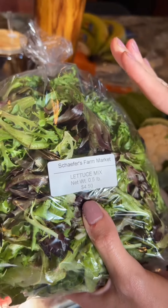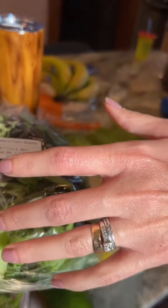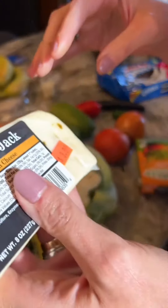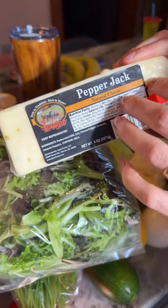This lettuce I'm obsessed with — I make a salad with it almost every day. They also have cute little items, like the Amish brand Troyer or whatever. But they have other stuff in the store too.